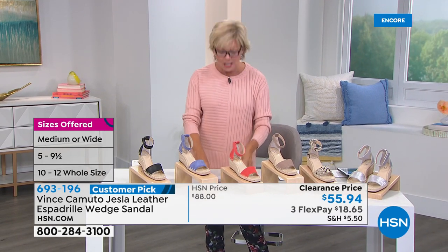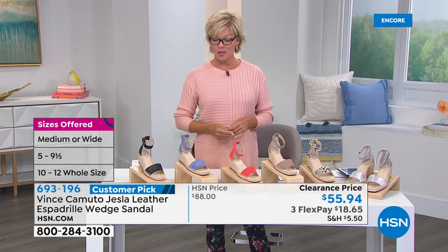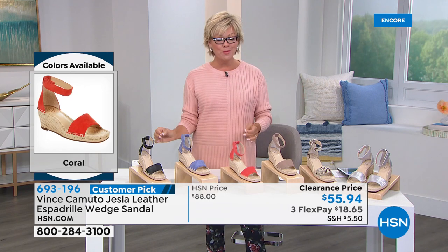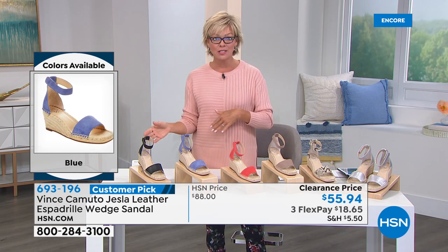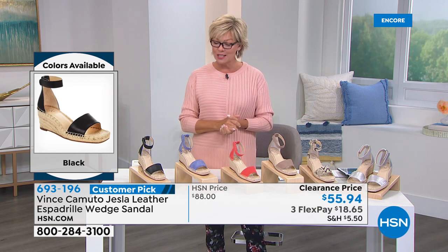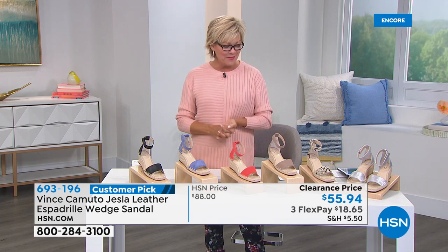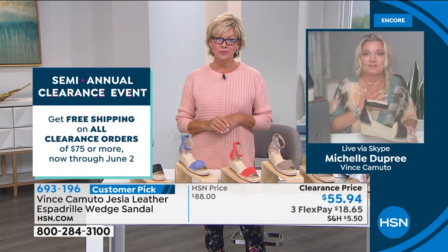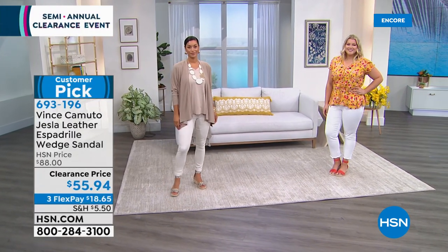When you see Vince Camuto and a clearance price with an unconditional money-back guarantee, go for it. Vince is known for his quality and style. I had the honor of working with him and his wife several years back — and so we miss him and appreciate you, Michelle, and the team carrying on his legacy. Michelle: I've been with him for 15 years — he was amazing. He just had an eye for what women loved, what was comfortable, what everybody wanted. We're carrying this on and doing what would make him proud.